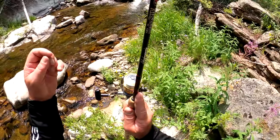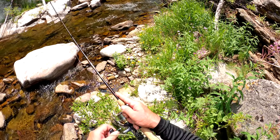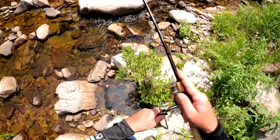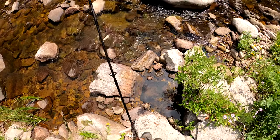There's a nice one. He's on there. Pretty little rainbow. There she is — another female rainbow trout. Let's get her back in the water. Don't want her to expire.